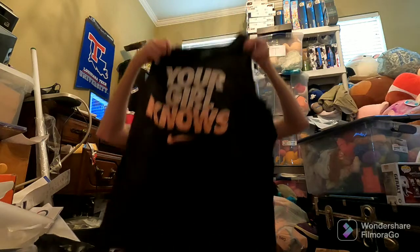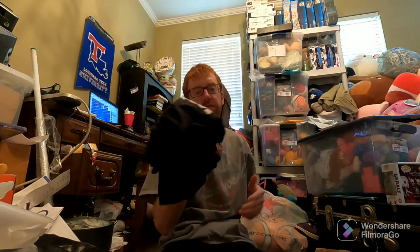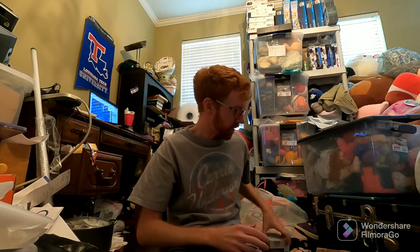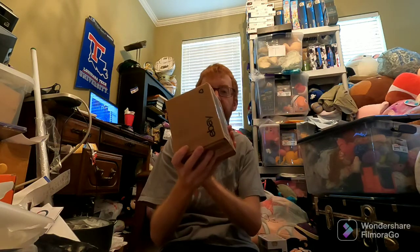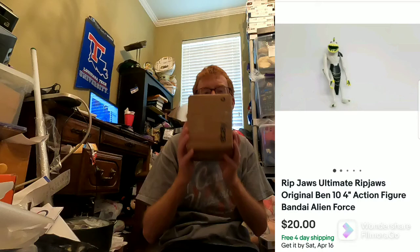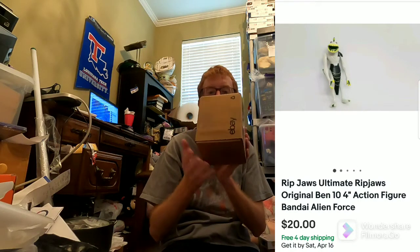Here are the sales for Wednesday — not very many and not very good. I sold a 'Your Girl Knows' sleeveless tank top shirt for $22; it came out of a storage unit so it's free to me. A Funko Pop Geralt from Witcher Wild Hunt — I think I paid $4 at a thrift store — sold for $18 on Mercari. And this is Rip Jaws, a Ben 10 figure — I had it packed up already — sold for about $20-22 on eBay.